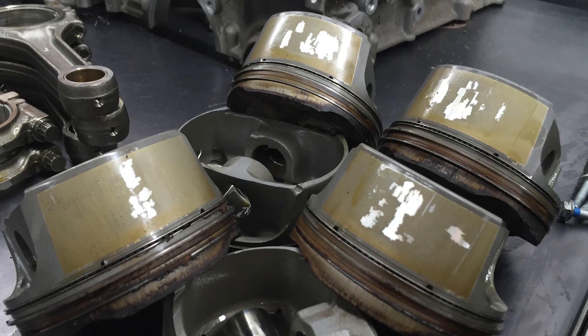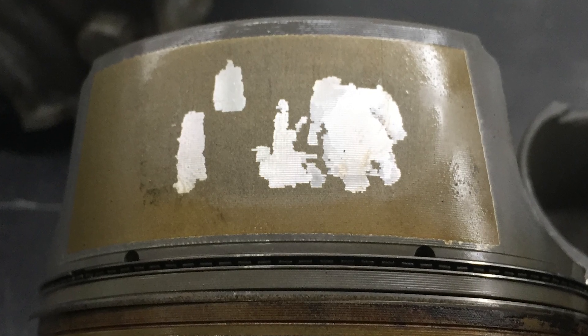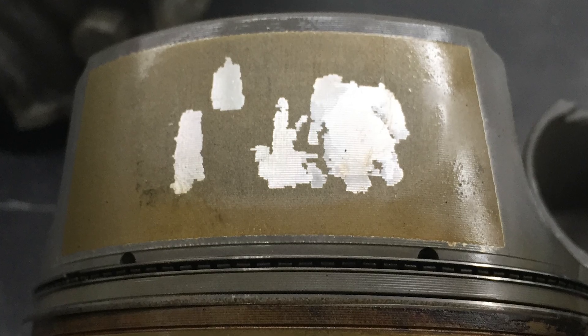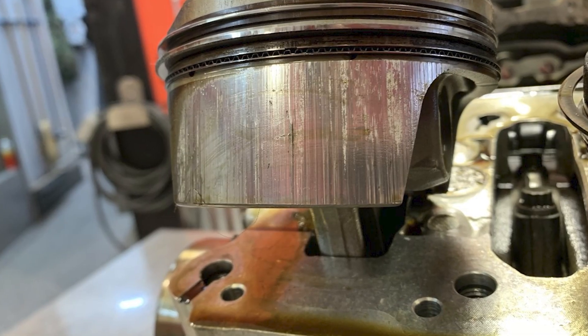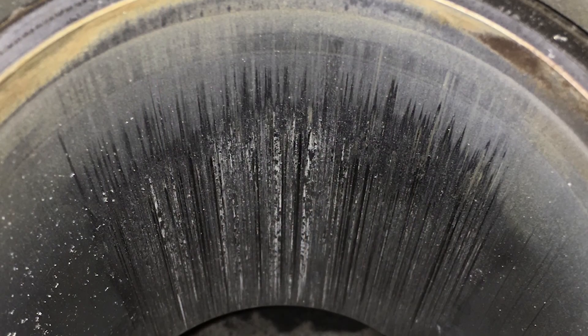If either coating wears through or is damaged during engine assembly, the aluminum piston skirt can come into direct contact with the Alusil or Lacasil cylinder bore. This leads to rapid galling, where the two aluminum surfaces seize, and eventually bore scoring occurs.